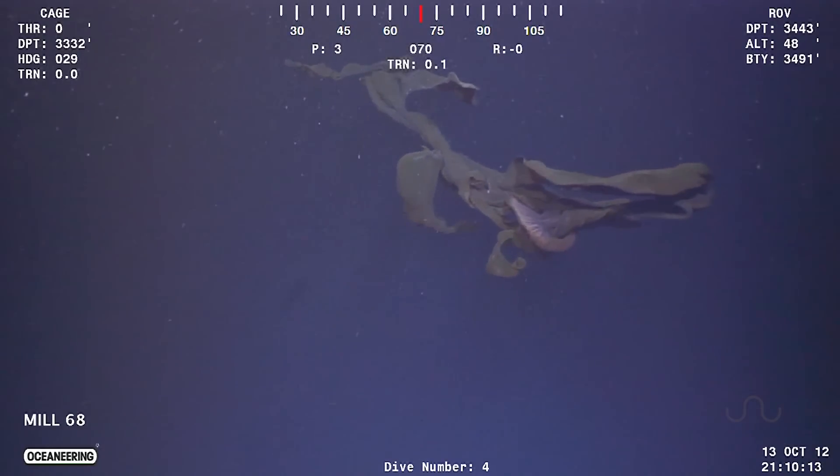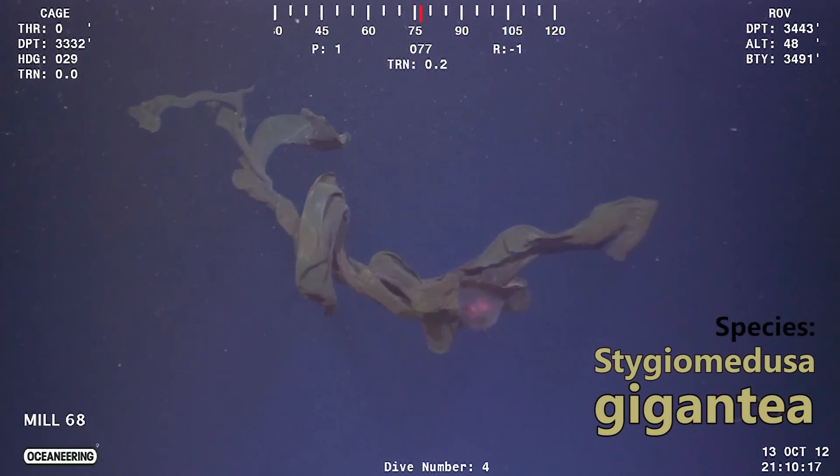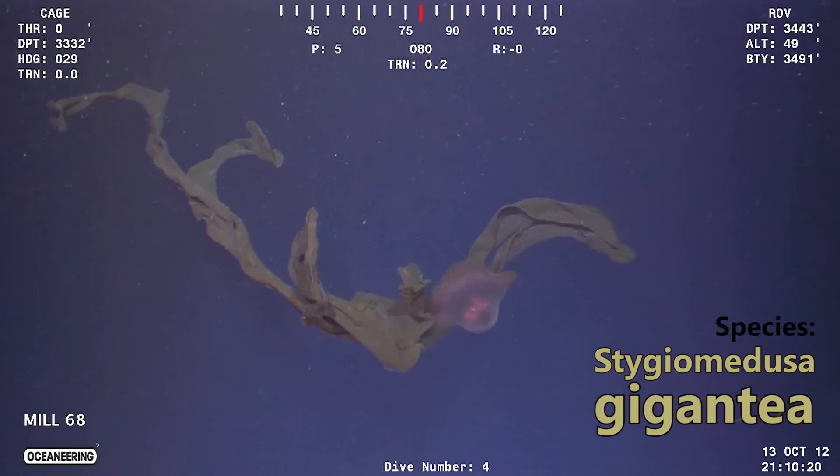What up everyone, Reege here for Animal Wire. If you were in the market for some badass jellyfish, feast your eyes on this gangly fella, cause how often do you get to venture down into the icy waters of the deep sea to witness the one and only member of the genus Stygiomedusa?